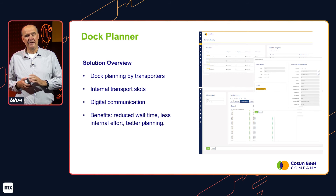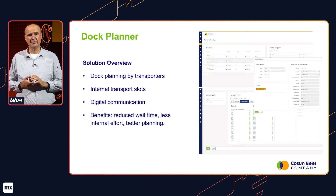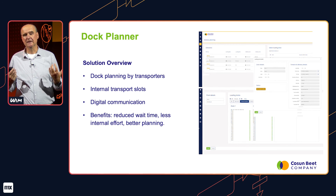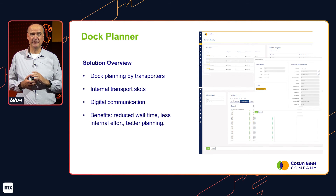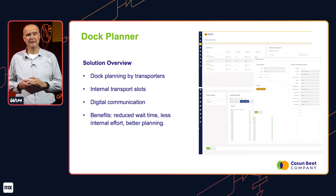Finally, in the area of sugar logistics, we have made a dock planner, which gives our external transporters and also our internal transport the possibility to book time slots at our docks. This really helps us in reducing waiting time at the docks, enables digital communication and data exchange with our transporters, reduces internal effort, and results in better planning.